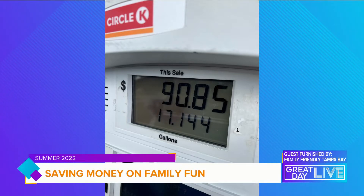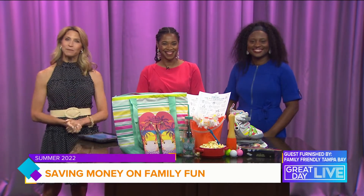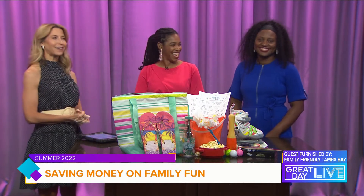My gas prices — the pain at the pump is real, y'all. That's right. With inflation reaching new heights, families are pinching pennies more than ever. Here with some advice on how to save money on family fun this summer is Miriam Cook with Family Friendly Tampa Bay.